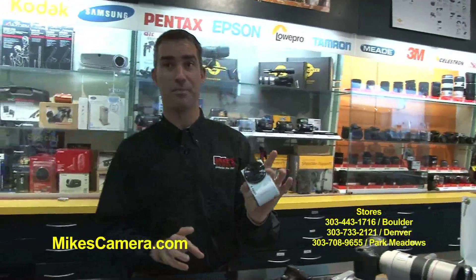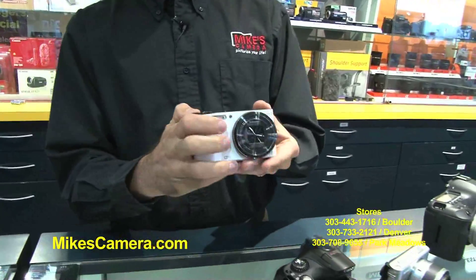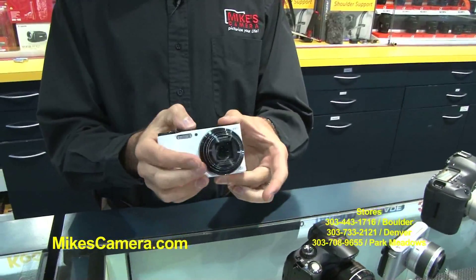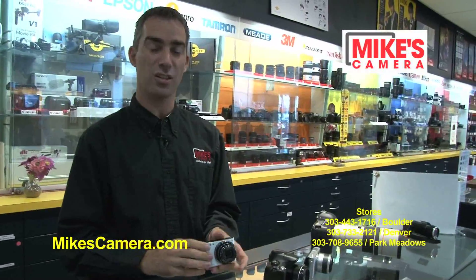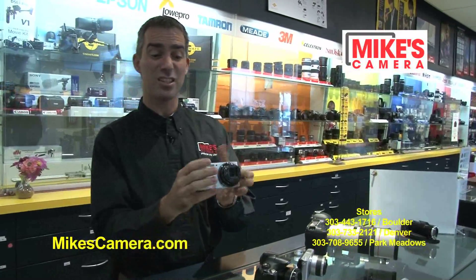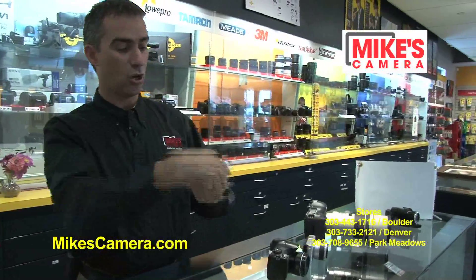So you can step from that into something like this. This is what would be classed as a compact point-and-shoot camera. The nice thing with this one in particular is the zoom range — this is an 18 times optical zoom, giving you a range from about 25 millimeter to about 300 millimeter. This camera also has the ability to take a picture and send it straight to your phone, so you can post it on Facebook, YouTube, Twitter, or wherever you want to share. You can get into something like this around the $229 price point — very pocketable, easy to use, easy to carry around. Huge screens on the back that work excellent in bright sunlight with the new technology.